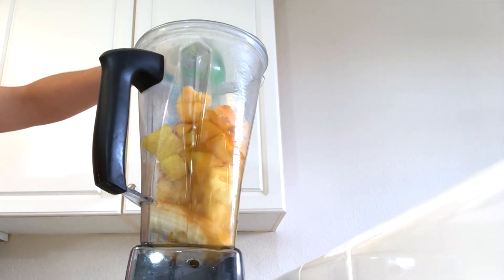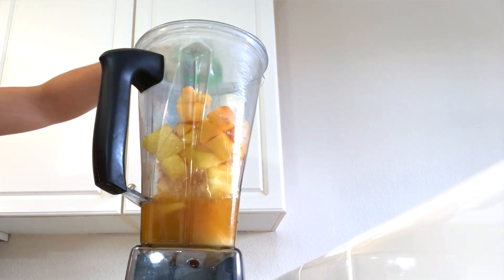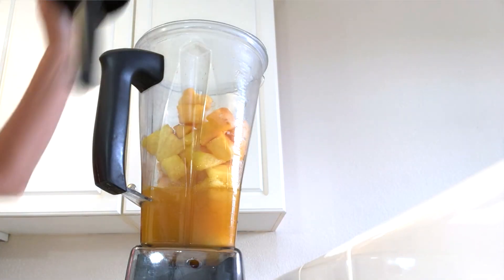Add a little bit of coconut water — just enough for it to come together, as much or as little as you want. If you add less, it's going to be more like a sorbet. You can also add some coconut milk, which is going to give it more of a piña colada taste. That's awesome — I love that.